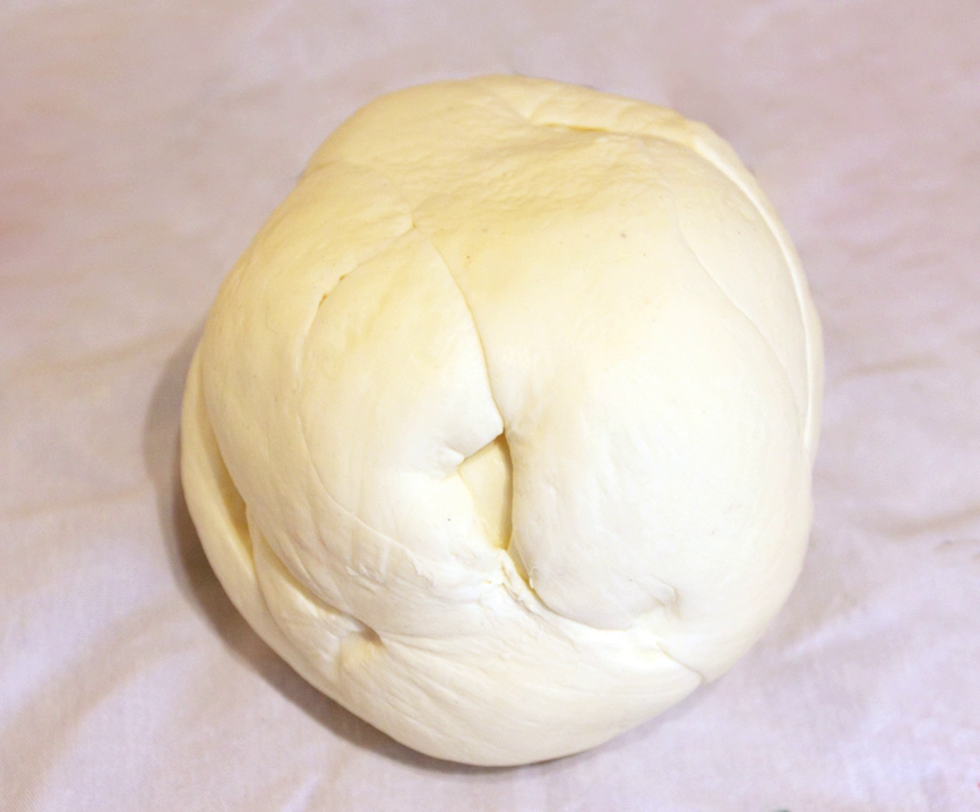This makes Oaxaca cheese slightly drier. It is named after the state of Oaxaca in southern Mexico, where it was first made. The string cheese process, originally from Italy and used to produce mozzarella, was brought to Mexico by Dominican monks that settled in Oaxaca.